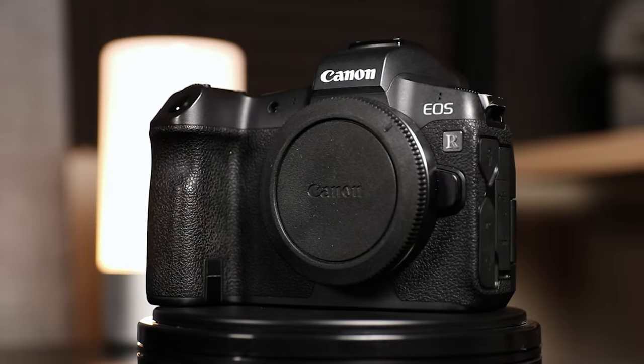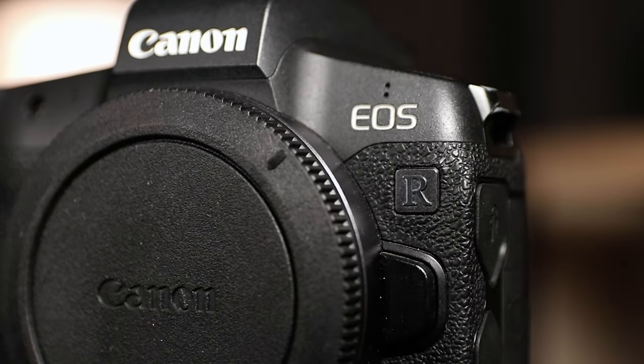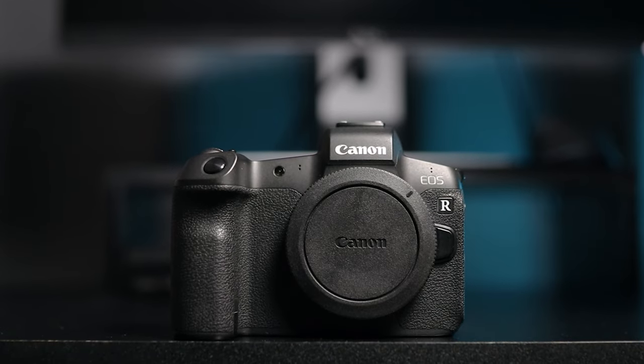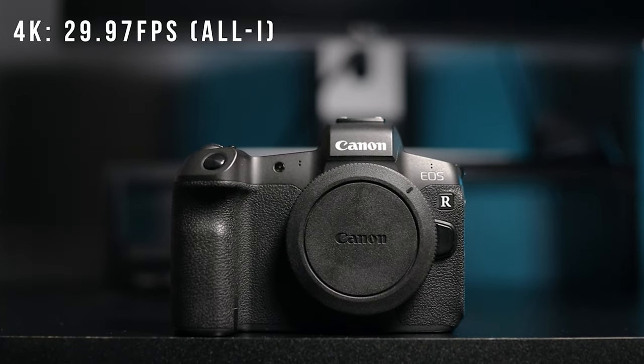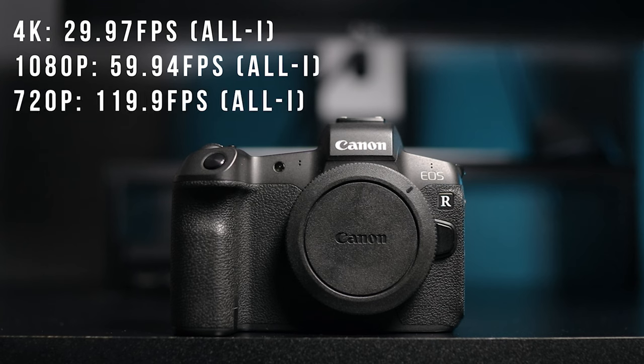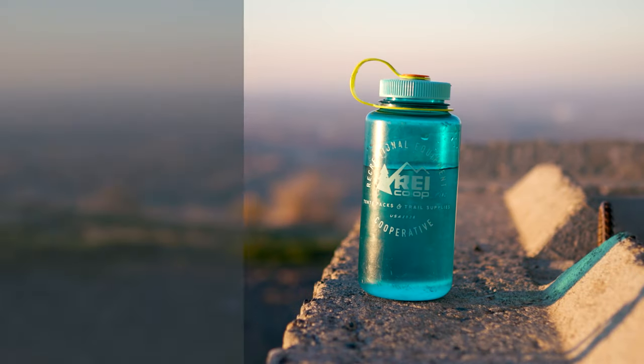So to start things off, let's talk about what's running my operation. Most of you know this by now — it's what I'm filming on now. My camera of choice is the Canon EOS R. I've already made a couple videos on this, but basically it's a full frame mirrorless camera that shoots 4K up to 30 frames per second, 1080p up to 60 frames per second, and 720p up to 120 frames per second. And it's got C-Log.